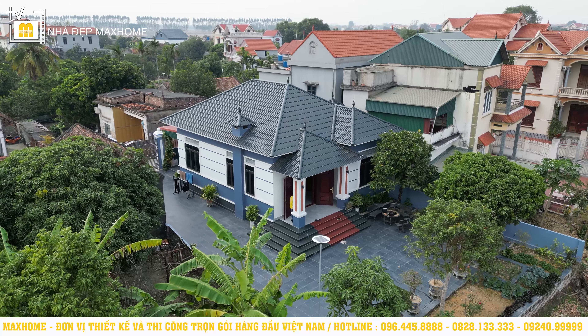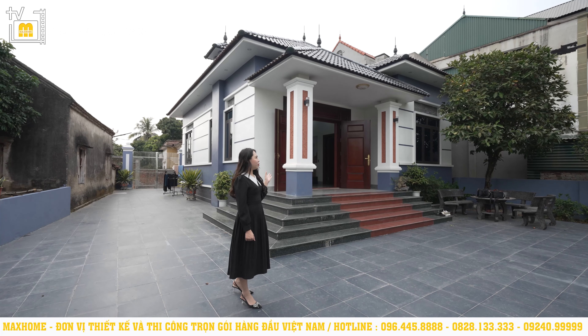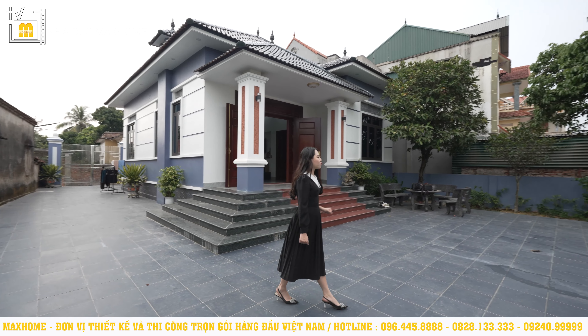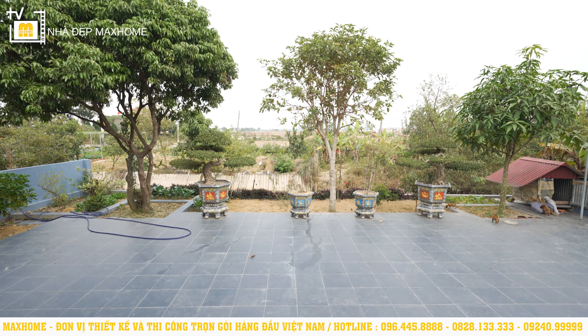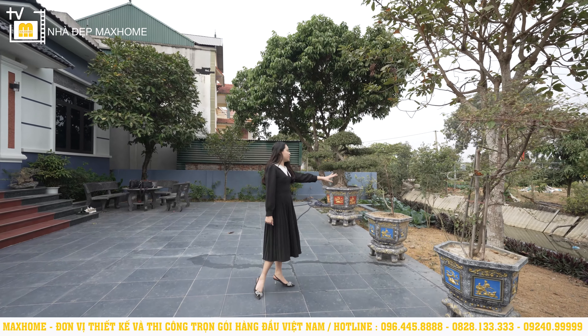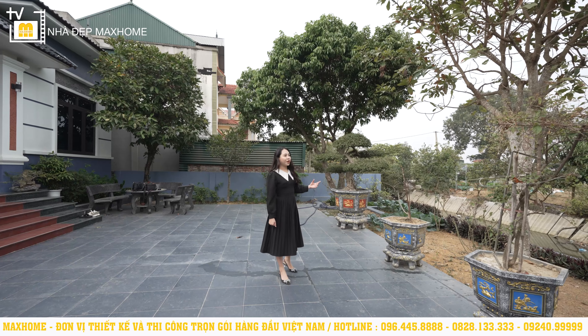Ngoại thất công trình này quý vị có thể thấy xung quanh đây. Đây là một căn nhà đúng kiểu như một ngôi nhà vườn. Phía trước có một khoảng sân vô cùng rộng rãi, gia chủ có thiết kế rất nhiều bồn hoa chậu cảnh, phía trước trồng rau. Rồi phía trước còn có một con sông nhỏ bắc qua nữa — thực sự là một phong cảnh rất tuyệt vời.